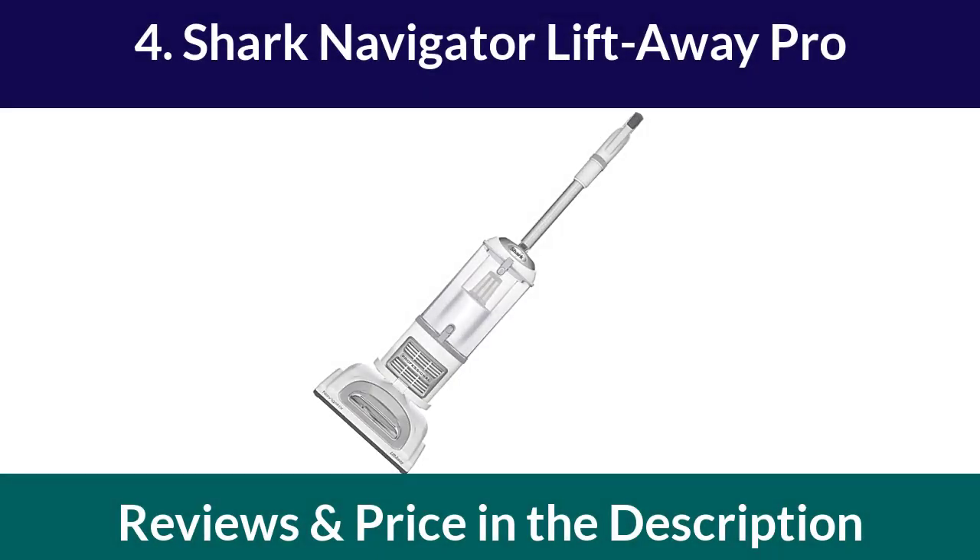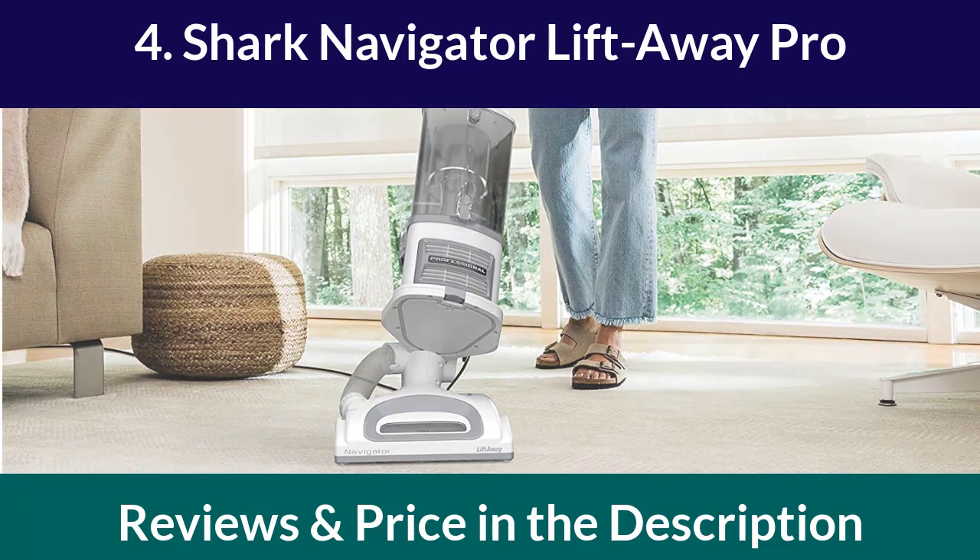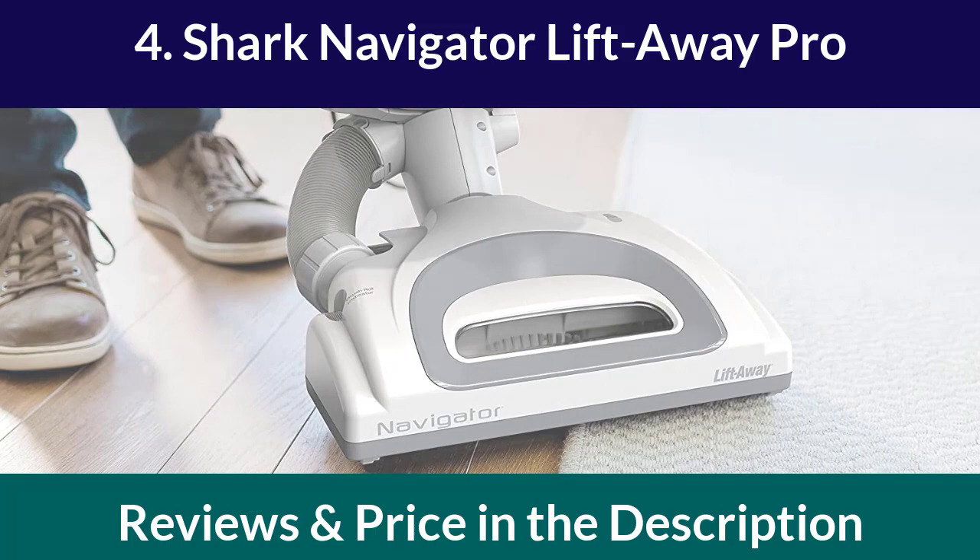Number 4: Shark Navigator Liftaway Pro. The Shark Navigator Liftaway Pro is a versatile vacuum cleaner that can be used on carpets, hardwood floors, and upholstery. It comes with a detachable canister that makes it easy to clean stairs and tight spaces. This vacuum cleaner has a HEPA filter that can capture up to 99.9% of dust and allergens, making it perfect for people with allergies.